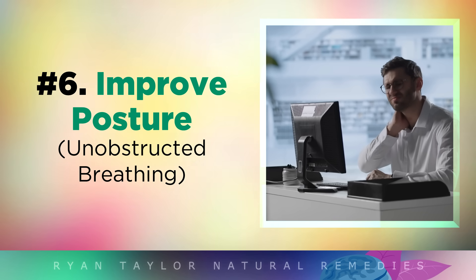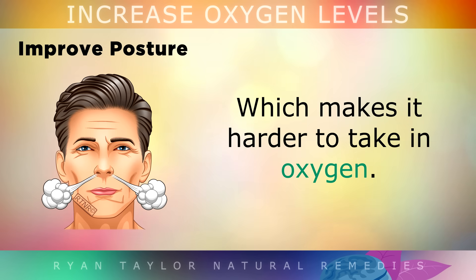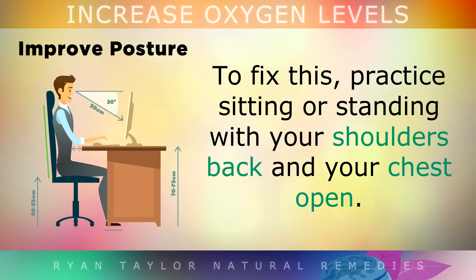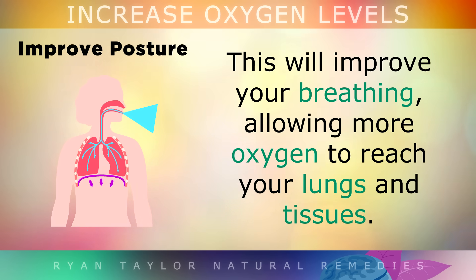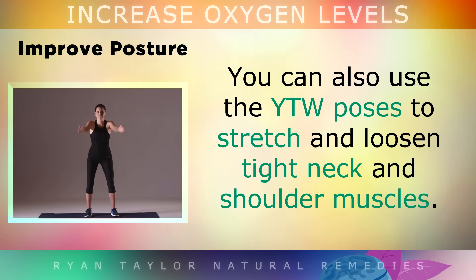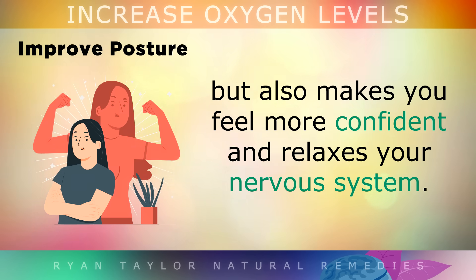6. Improving Your Posture. Poor posture can compress your lungs, preventing them from opening and expanding fully, which makes it harder to take in oxygen. Forward head posture can also compress blood vessels, which limits blood flow to the brain. To fix this, practice sitting or standing with your shoulders back and your chest open — this will improve your breathing and allow more oxygen to reach your lungs and tissues. Avoid slouching, especially if you sit for long periods during the day. You may also try the YTW poses to stretch and loosen tight neck and shoulder muscles. Correcting your posture not only boosts blood flow and oxygen levels, but also makes you feel more confident and relaxes the nervous system.